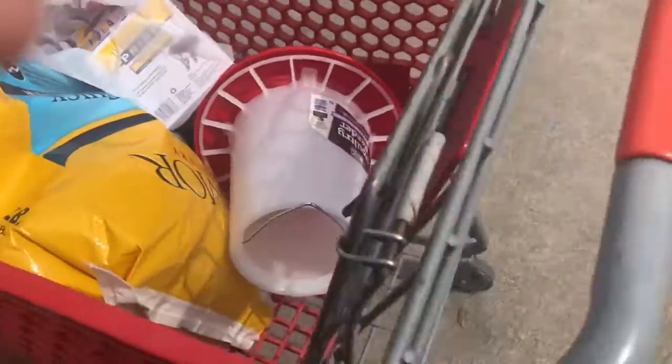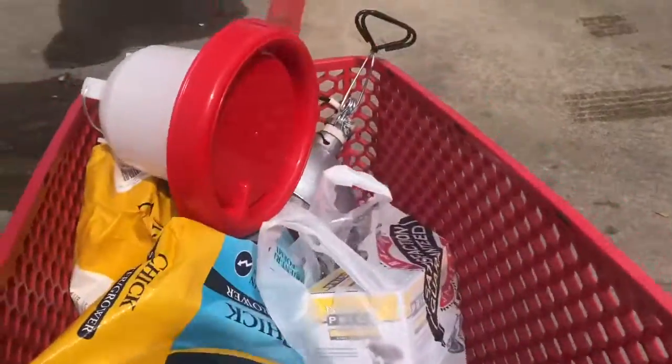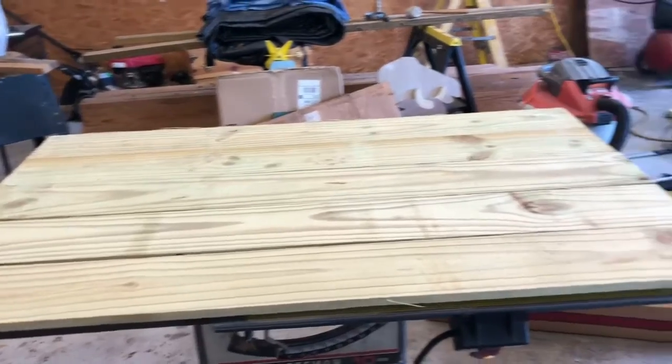We're getting all the stuff for chicks right now. Maybe we'll get chicks soon. Grandma, we're building our brooder box.